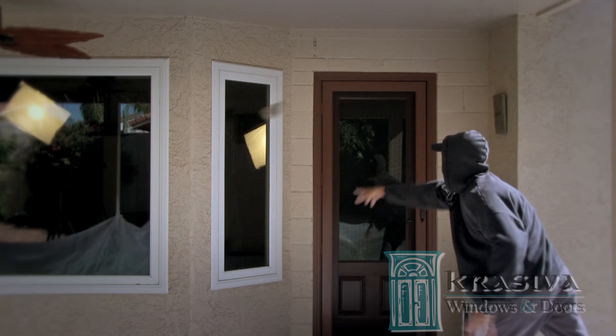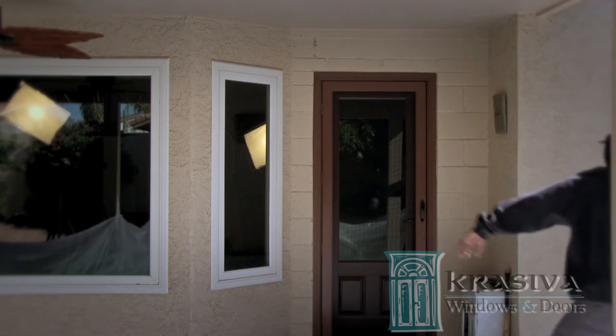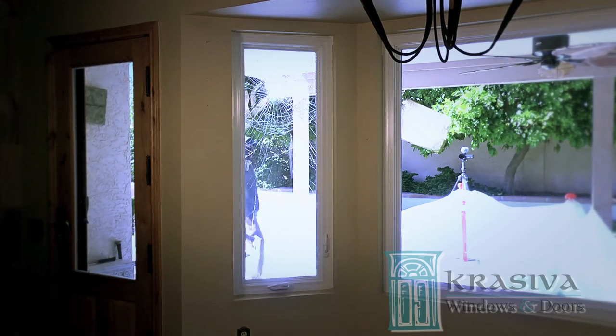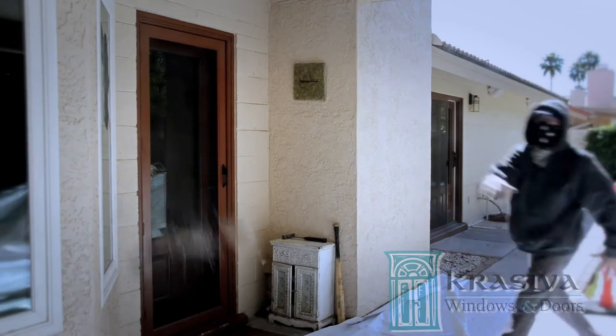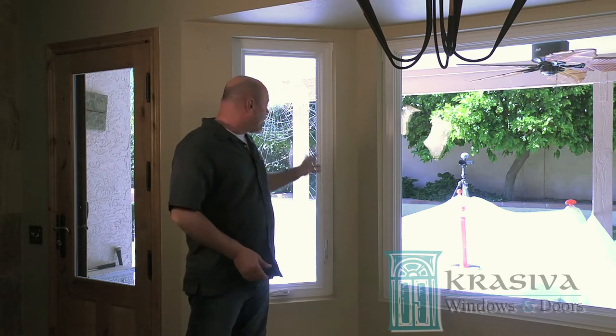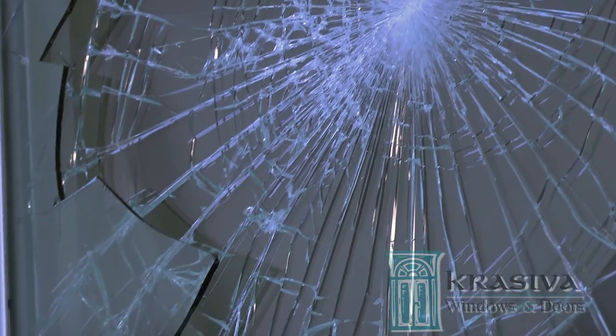If this were your window, would this man have gotten in? What you just saw was the outer pane breaking away, but the inner pane stopped the rock. The inner pane will crack, but it doesn't break away so he can't get his hand in to unlock the window.